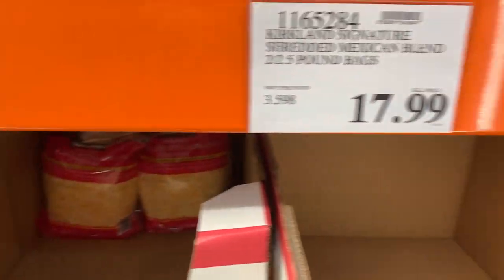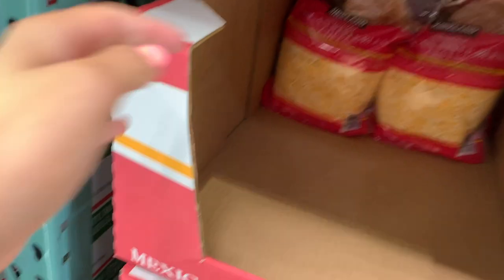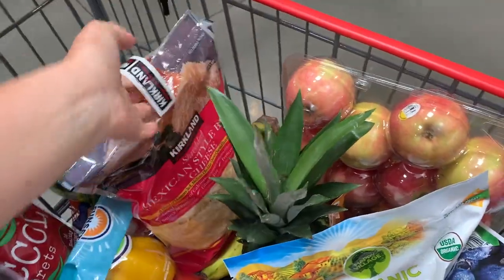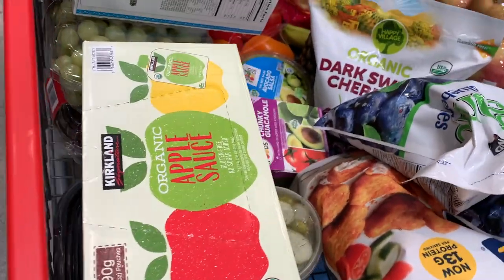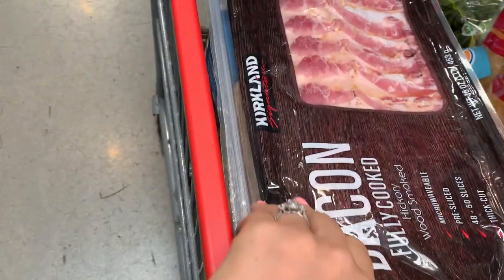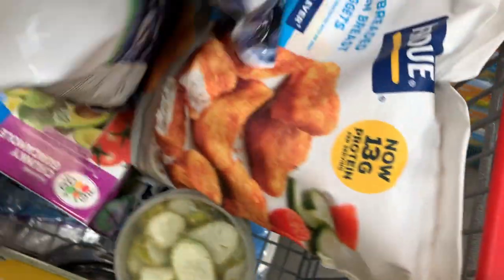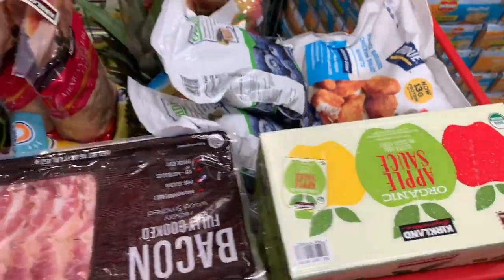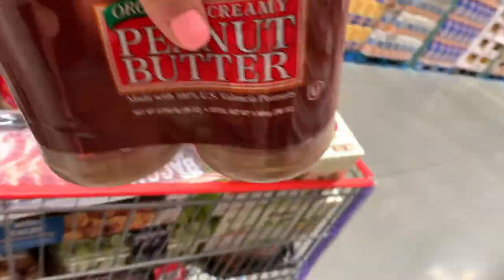We are going to grab some cheese for Derek — you guys know he loves his cheese. $18 is an insane price, but they have a note here saying the price increase on shredded cheese reflects what they're charged by suppliers. I don't know why cheese is going up, but we still need it. We also added some organic applesauce pouches to the cart, some fully cooked bacon, some mini tacos, more applesauce, and some panko-breaded chicken breast nuggets. We're going to grab a thing of peanut butter — $10 for two 28-ounce jars, organic with great ingredients.